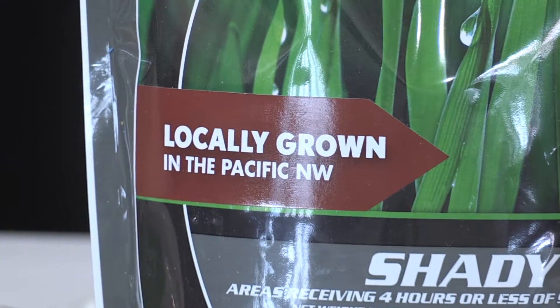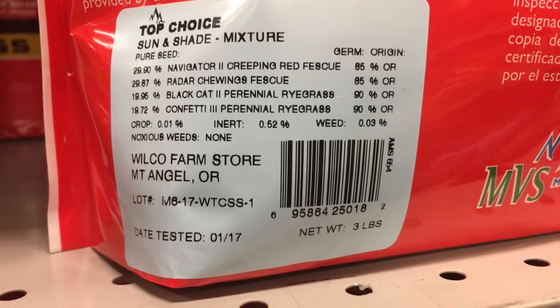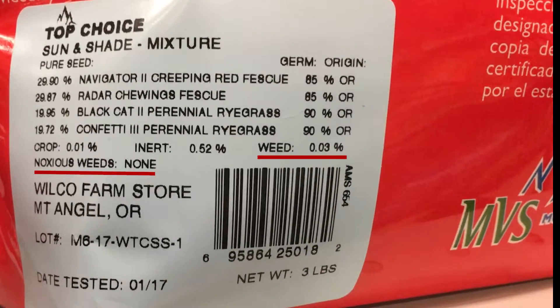All of our seed is grown here in the Northwest. We put clean seed in here — when I say clean seed, I mean there are very few weed seeds in this, if any at all. And it has a very high germination rate — it's going to be at least 85 percent.